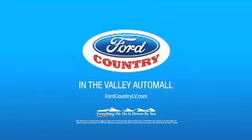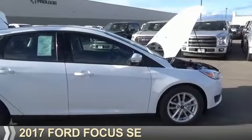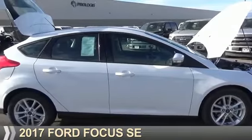Visit Ford Country in the Valley Auto Mall today. Presenting the 2017 Ford Focus.